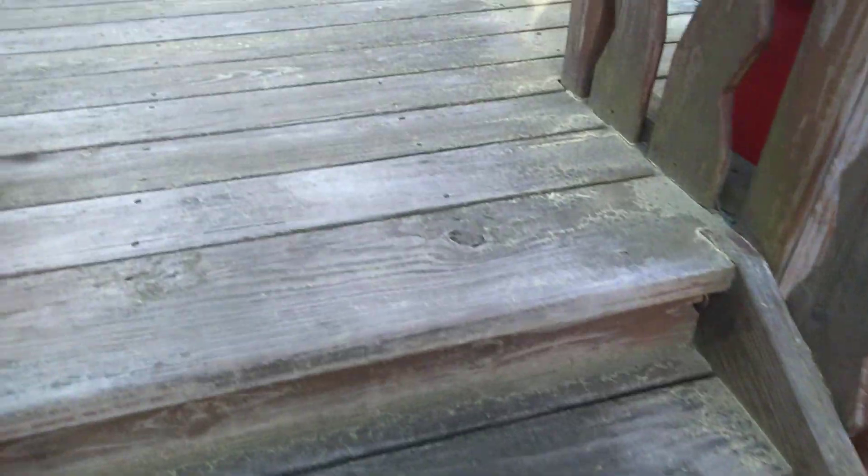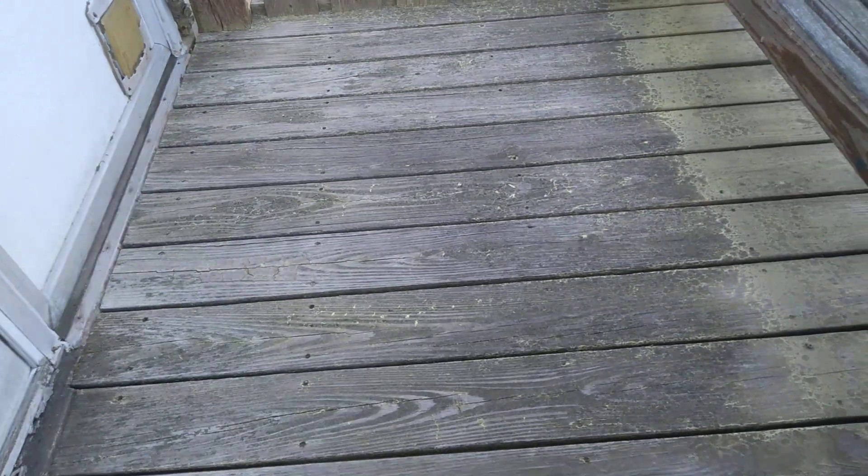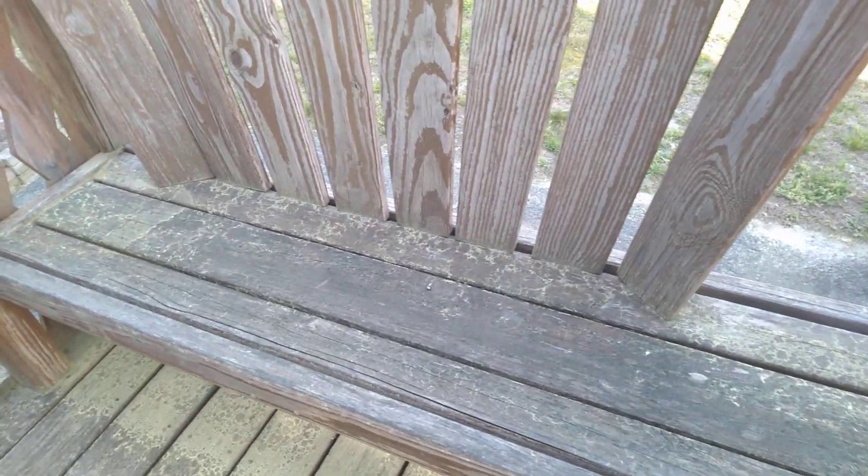Look at all this yellow stuff all over the place. You can see it especially under the bench — it rained a little bit today so this area is a little clear, but that's how thick it is. It's just all over the place.